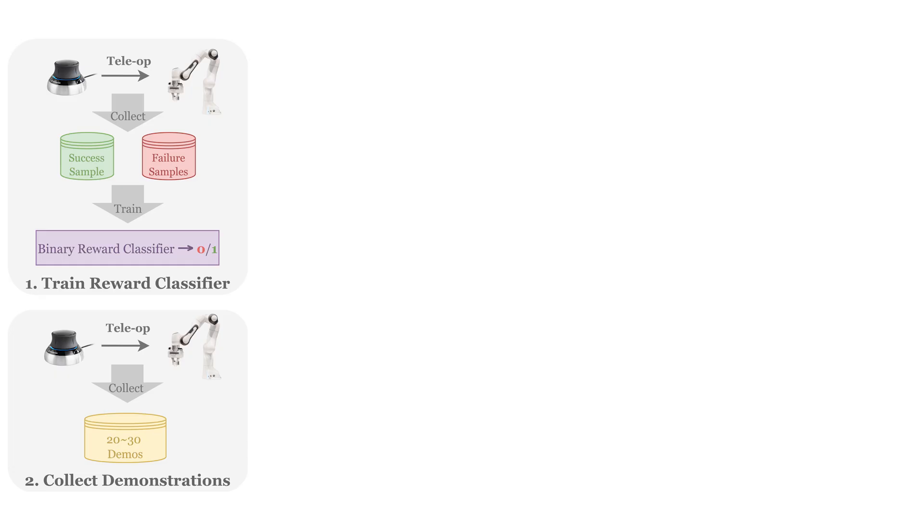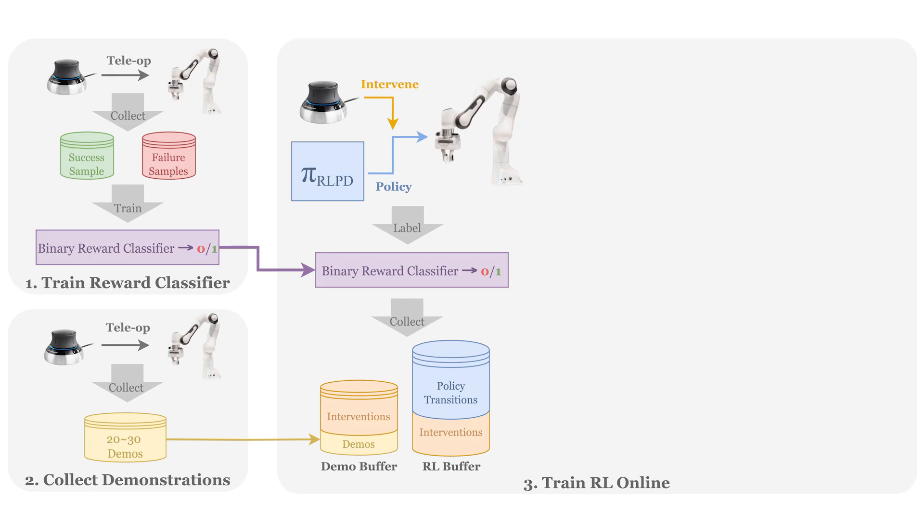Next, we teleoperate the robot to collect a small demonstration dataset containing 20 to 30 successful episodes and use it to bootstrap the RL training process. We initialize the RL replay buffer with these episodes and start the online RL training process using RLPD updates.